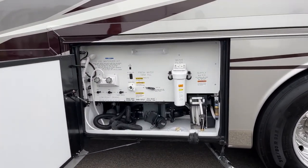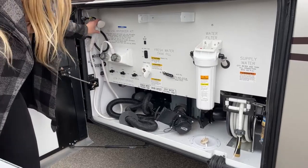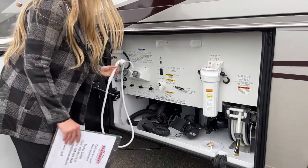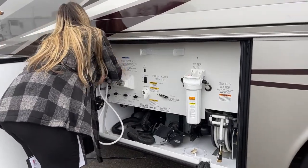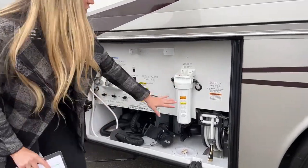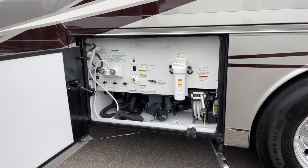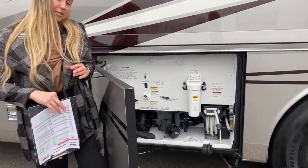This is our water bay. You have the outside shower right here for hot and cold — it is a plastic shower head but you can turn it on and off right here just to save water. And then this is where you would store your filter, and you also have the outside hose as well.